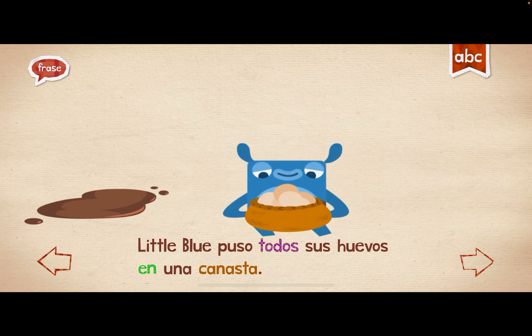Little Blue puso todos sus huevos en una canasta. Little Blue put all of his eggs in one basket. Okay, so I give — I'm going to review this app 9 out of 10 because it has good graphics. It has characters moving and it tells us what the words are in English.